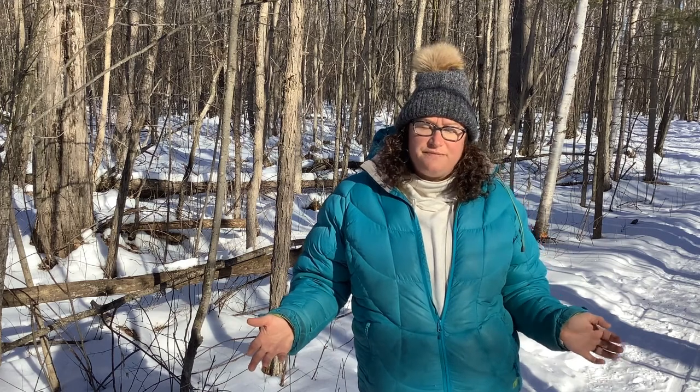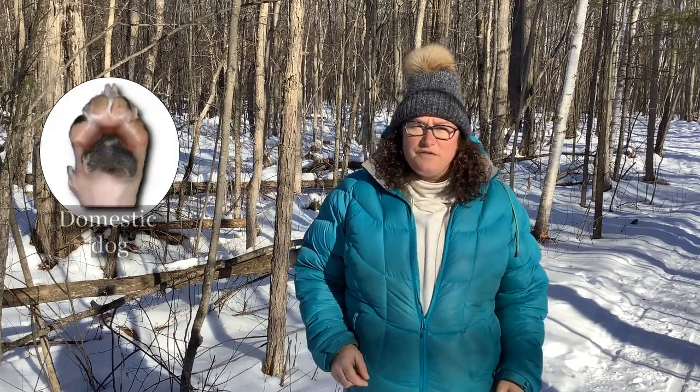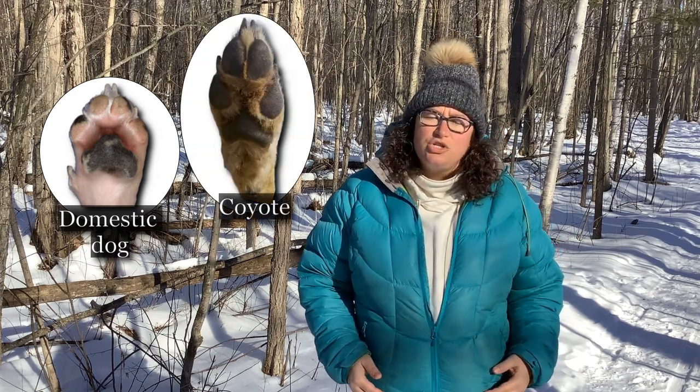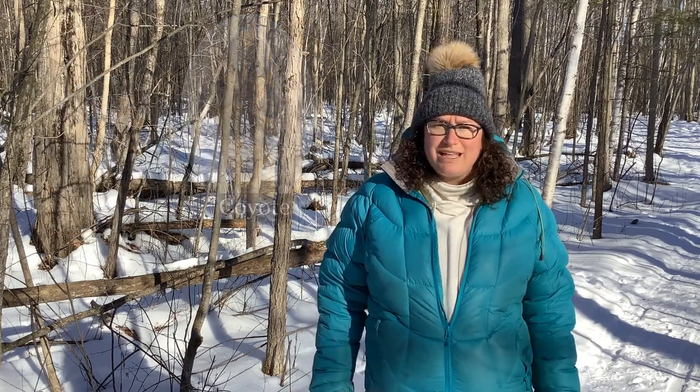The domestic dog is the one that you're going to notice around your neighborhoods most often. If you go for a walk in your neighborhood, chances are you're going to see some prints in the snow. The domestic dog print is often more square shaped than the red fox or the coyote tracks. Unless you live close to a forested area, you will most likely be seeing dog prints in your neighborhood.